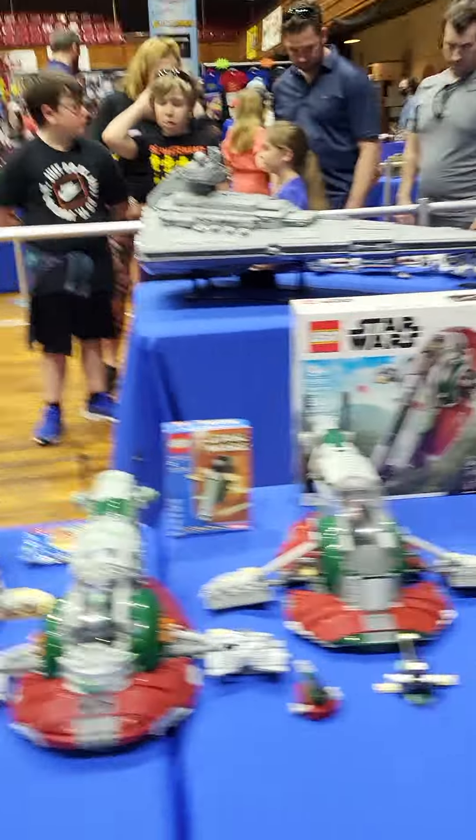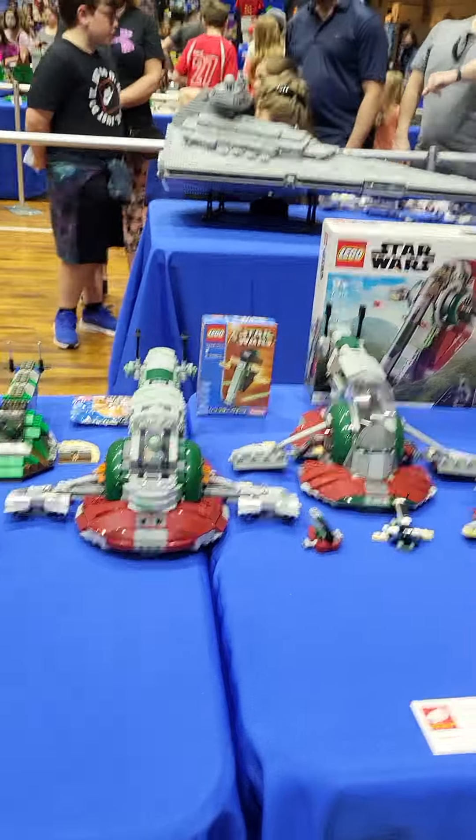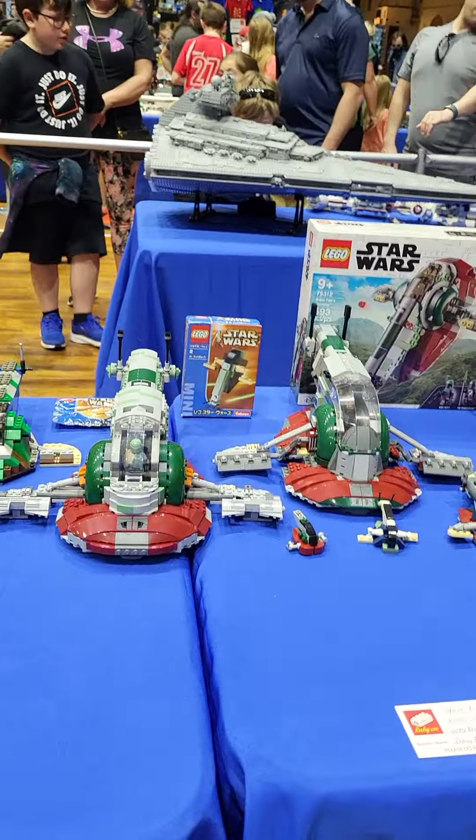We got a bunch of Boba Fett Slave I's — that's the original one over there, and that's the UCS one. And here we got a bunch of TIE fighters, this one being Darth Vader's TIE Advanced. That's a TIE bomber.